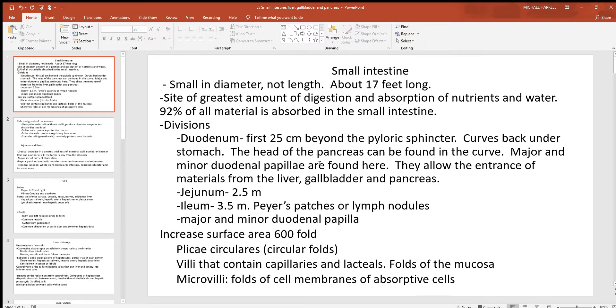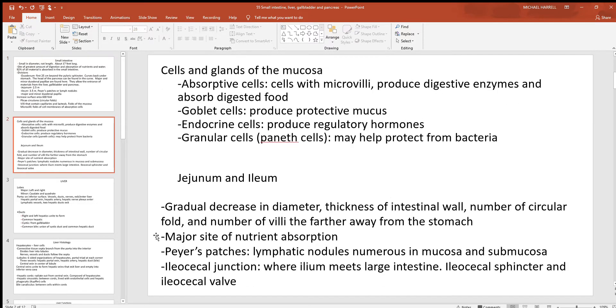In the duodenum you'll find a couple of circular smooth muscles — the major and minor duodenal papillae. When this muscle contracts, material cannot get out of the liver, gallbladder, and pancreas, but when it relaxes, they can. The reason you get so much absorption in the small intestine is not just because of its length, but because of its huge surface area. Because of all the microvilli, you get a 600-fold increase in surface area.